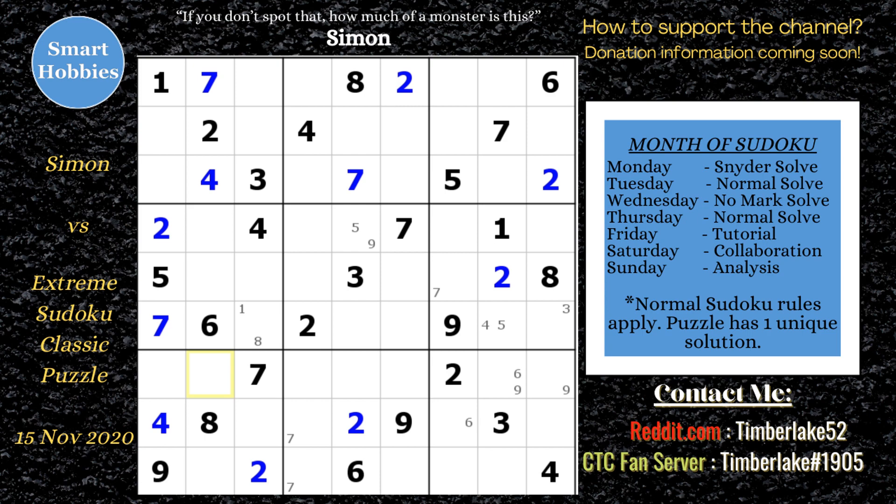Now taking care of those hidden pairs — he focuses on the three since he got this seven from the three-seven pair and solves that for a three. Then he looks back at the sevens and solves a seven in row five column seven. He finds the last seven in block nine and solves it, then solves one more seven, taking care of all the sevens.